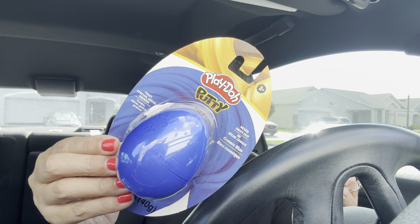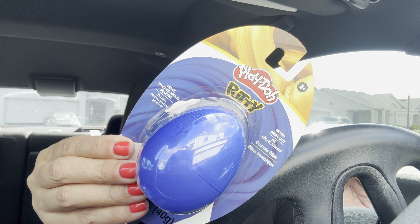I found this Play-Doh putty — three and up — it says never dries out, twist, stretch, knead, squeeze. I got this because I'm gonna save it for Noah's birthday basket. I like to throw extra goodies in there for him.